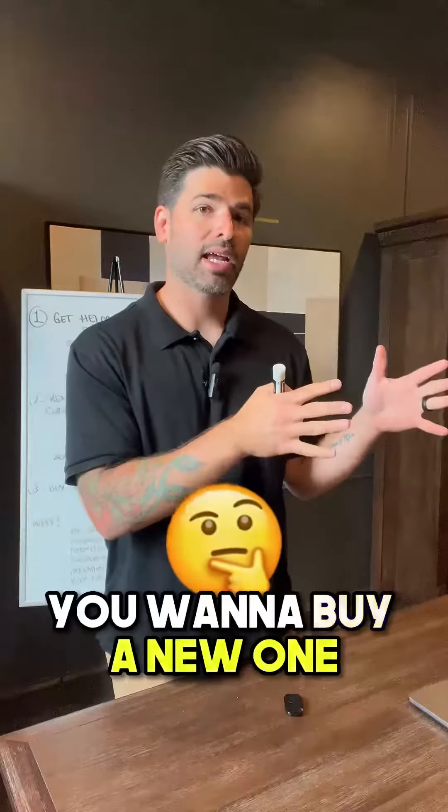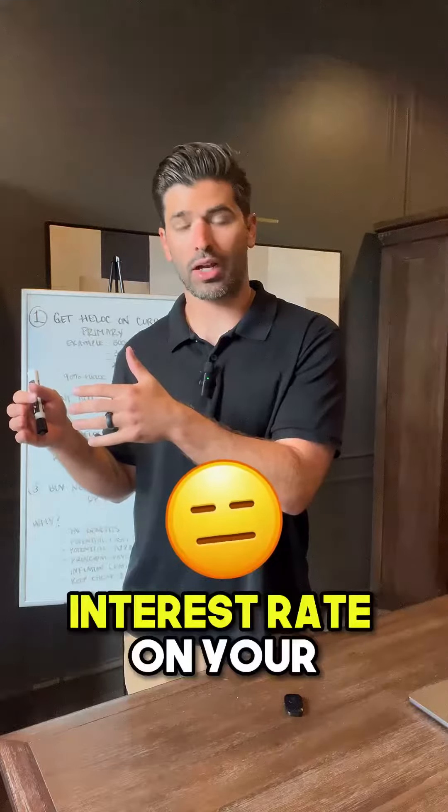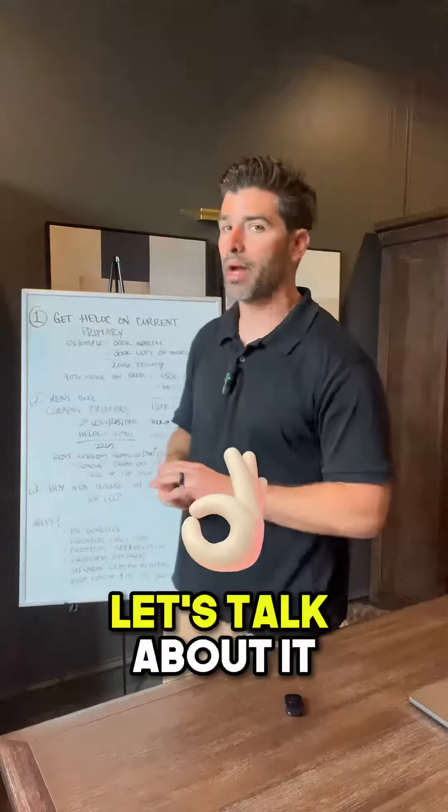Okay peeps, you own a house. You wanna buy a new one for sure, but you can't get over the fact that you currently have a 3% interest rate on your primary. And you know the next one's probably gonna be about 7%. I have an easy hack, an easy solution. Let's talk about it and go through it.